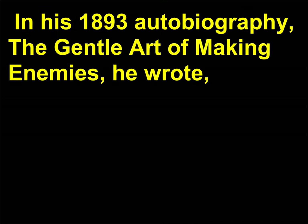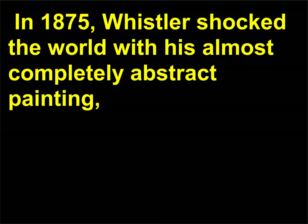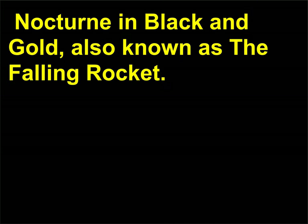In his 1893 autobiography The Gentle Art of Making Enemies, he wrote: 'As music is the poetry of sound, so is painting the poetry of sight and the subject matter has nothing to do with harmony of sound or of color.' In 1875, Whistler shocked the world with his almost completely abstract painting Nocturne in Black and Gold, also known as the Falling Rocket.